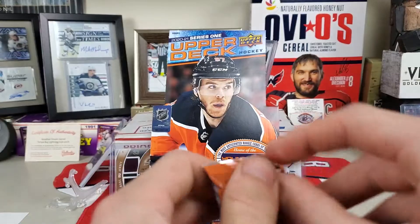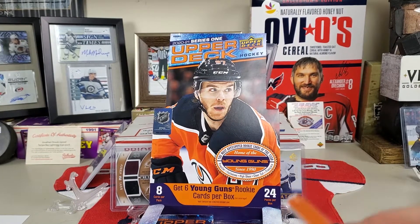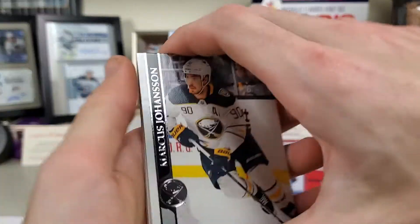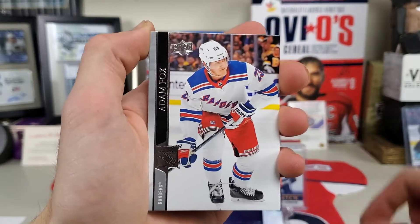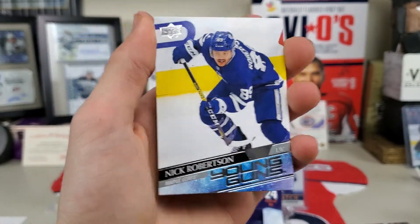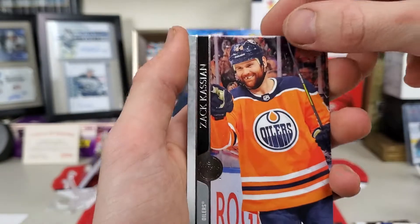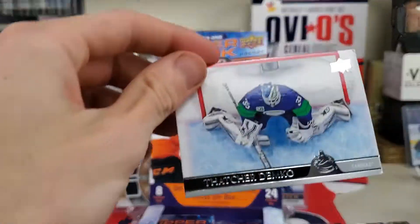I think we've got eight packs left — if I can even get them open. I am just not having a good time with these packs. Johansson, Dylan Strome, Adam Fox, Nick Robertson Young Guns. I feel like this was one of the better ones from what I remember, I could be wrong. So that's pretty nice. Zach Kassian, Kirby Dach, Will Butcher, and Demko.